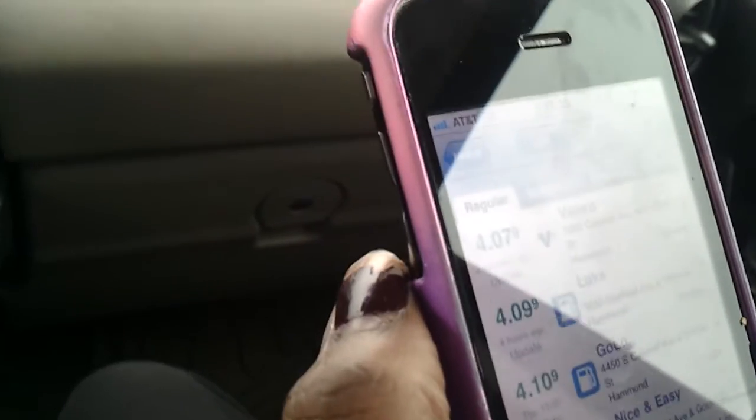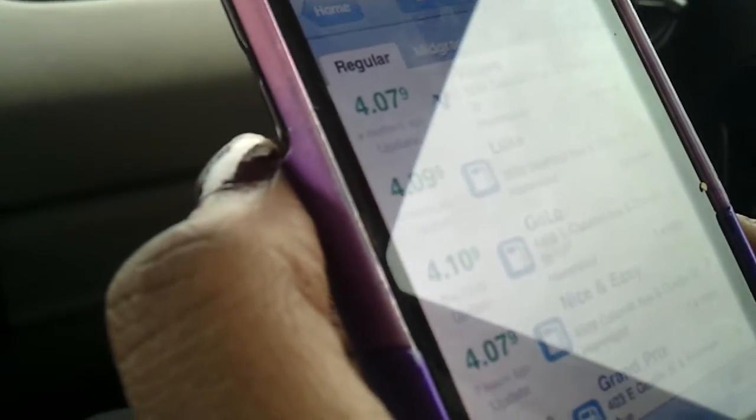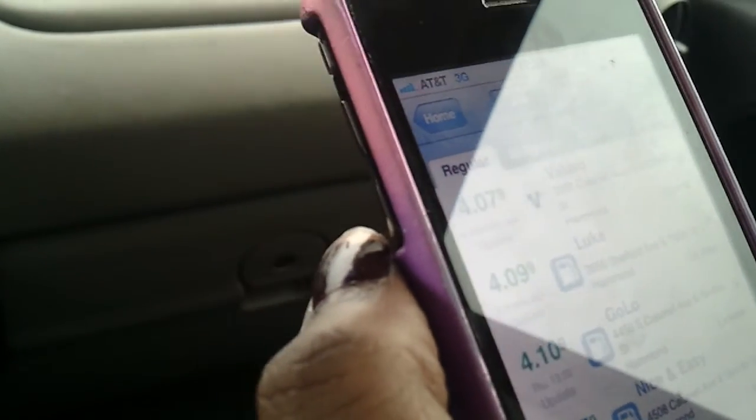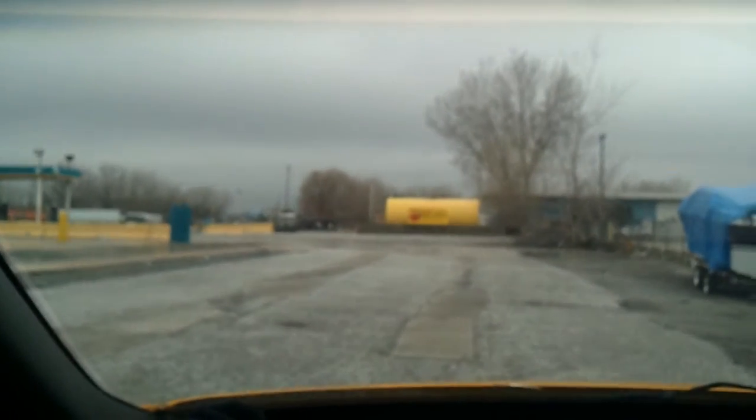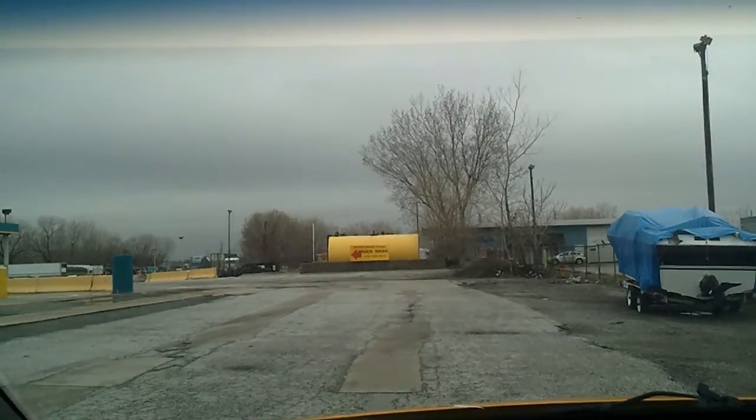If you do enough updates and submit enough price corrections, you actually get free gas. I think you get submitted to win a gas card or something like that — we don't know exactly how it works, but we think you'll be able to get free gas somehow, which would be helpful now that we are officially on the road.